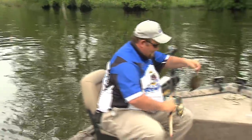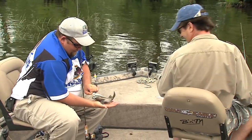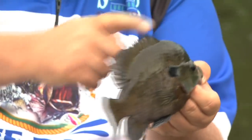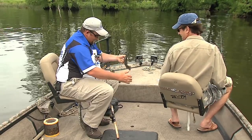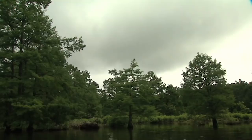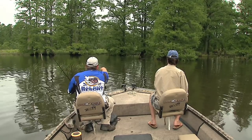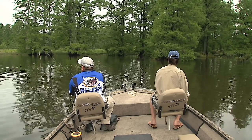You have got to be kidding me. That's a good bluegill right there. Billy, that's not right. I'd rather catch one of them than just about anything. From that point of that grass over there where them water bugs are, right across through there.